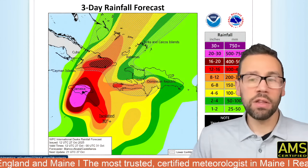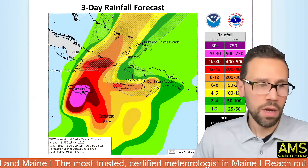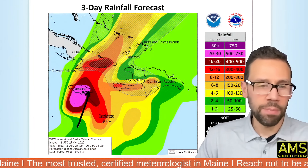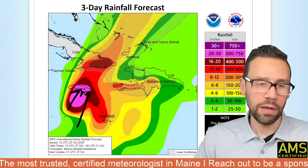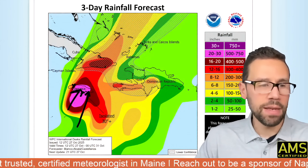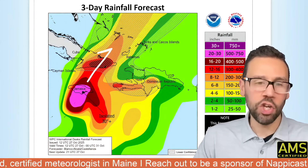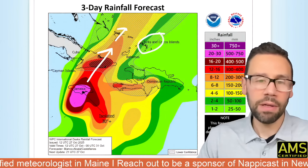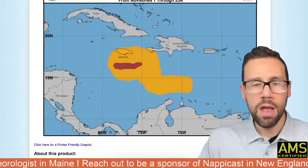Here is the rainfall forecast for the next three days. On top of what's already fallen, you're looking at 30-plus inches shown in pink across most of the island of Jamaica — almost the entire island. Montego Bay gets a bit less, but it's still a tremendous additional amount of rainfall. Then Cuba gets hit, and then the Bahamas. Turks and Caicos gets very lucky, but the Bahamas still get significant rainfall.